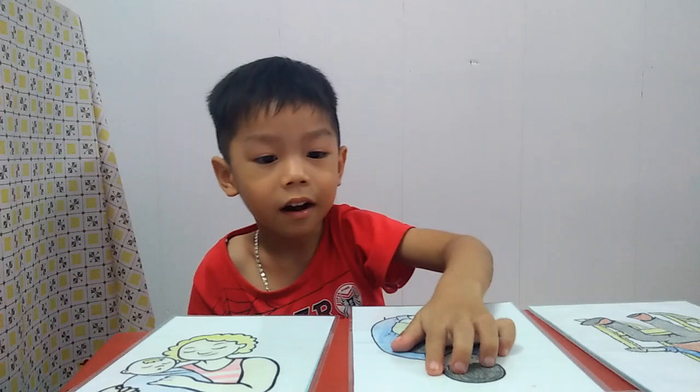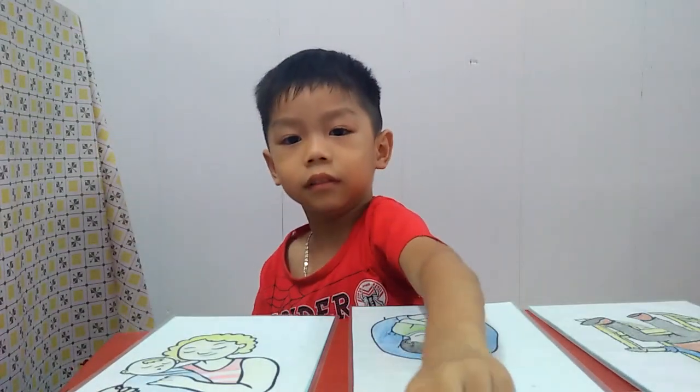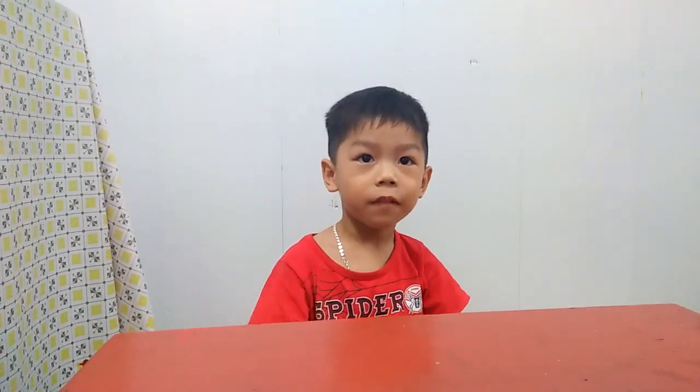Where is grandma? Yes, very good. Where is sister? Yes, very good. Okay, thank you very much. Goodbye. Bye.